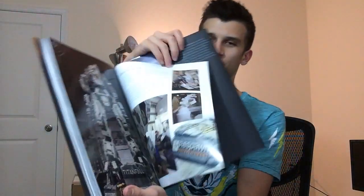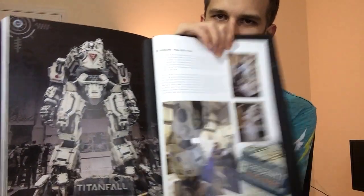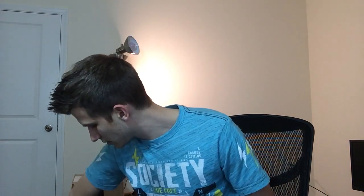They built a full-size Titan for E3 and took it around to some other conventions. I had the privilege of seeing it in person — it was really cool. The game is also in here somewhere, but let's get this guy out. I'm going to take this styrofoam out and hope that he doesn't break.